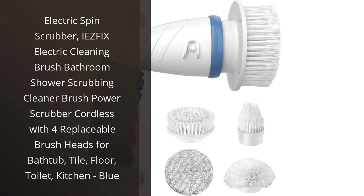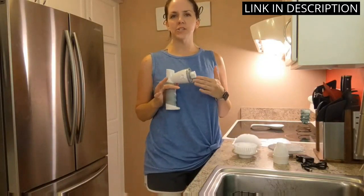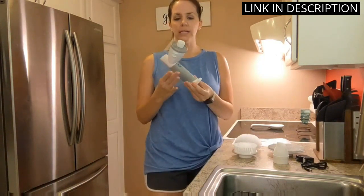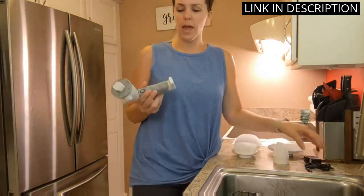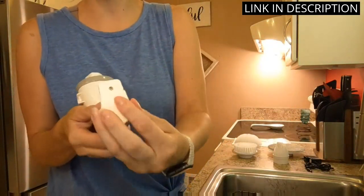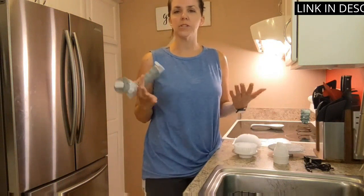I recently purchased the Eafix Electric Spin Scrubber and I am incredibly impressed with its performance. This powerful cleaning brush makes scrubbing bathroom surfaces like tiles and shower walls a breeze, and it even works wonders on kitchen floors and toilets. The cordless feature makes maneuvering around different areas a lot easier too. I also love the fact that it comes with four replaceable brush heads, allowing me to tackle different areas of my home with ease. Overall, I highly recommend this product for anyone looking for an efficient and effective cleaning tool.